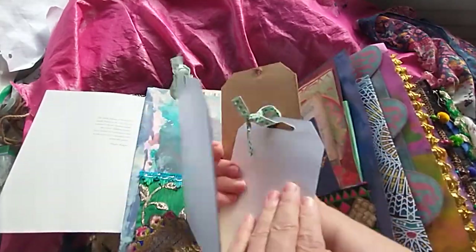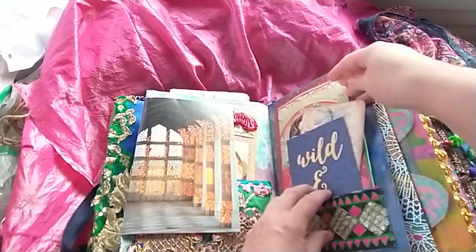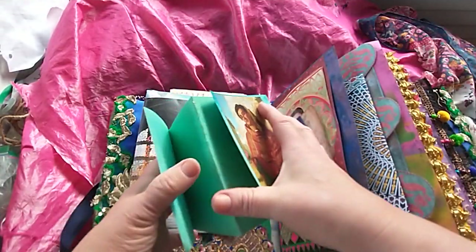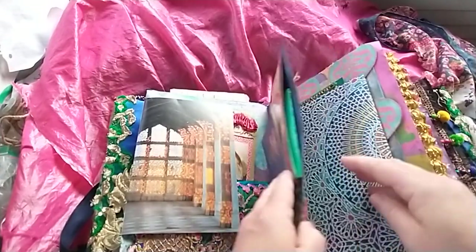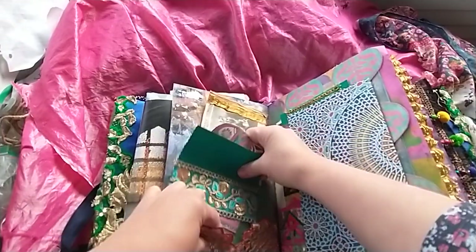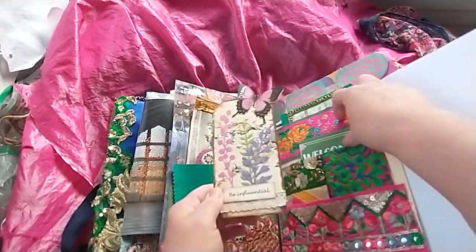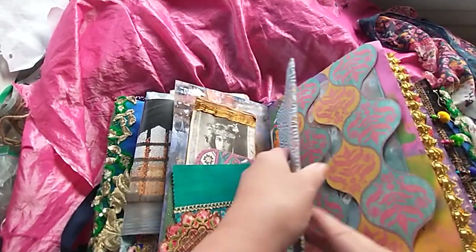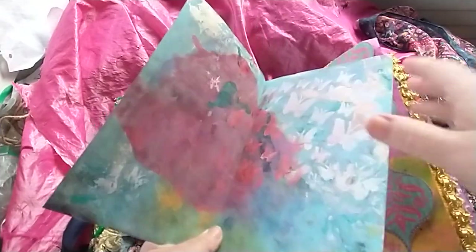Got more bohemian tags back here. More pockets right here. 'Wild and free.' This is painted watercolor paper. 'Welcome to paradise.' This is a belly band with painted and stenciled and inked file folder.